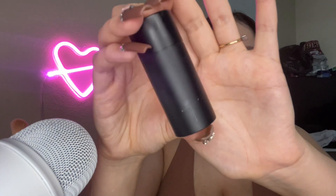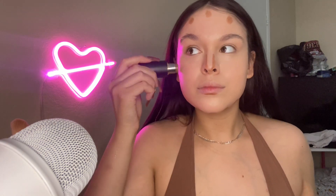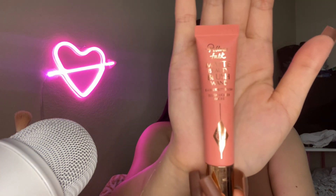Concealer is blended. For contour, I'm going to be taking the Face Trace Contour Stick by Westman Atelier — and this is what it looks like. I'm just going to take my blender and lightly blend it out.